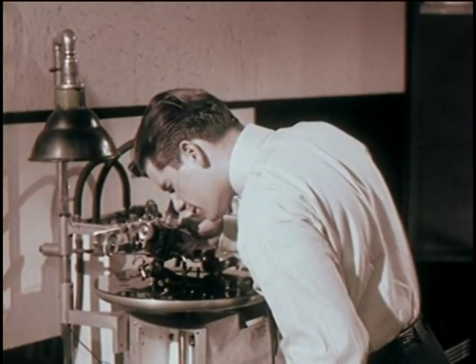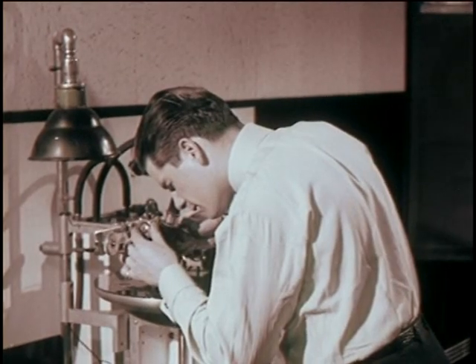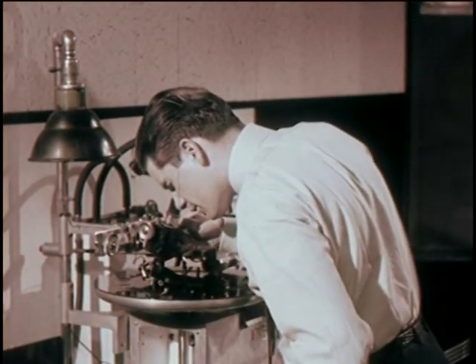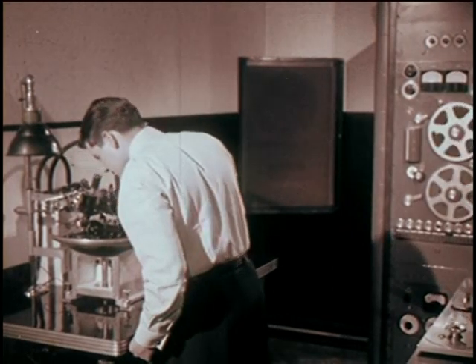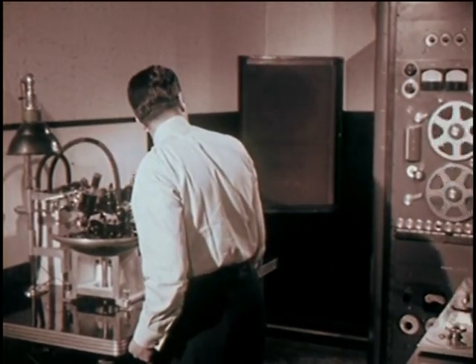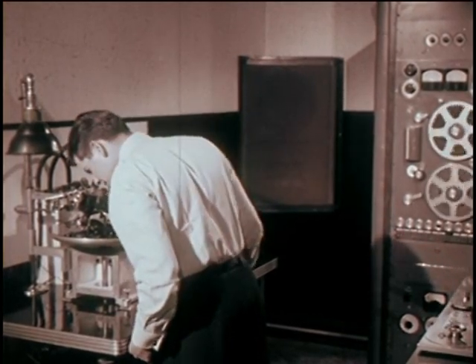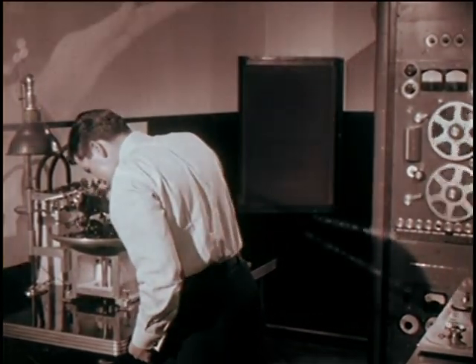During the cutting operation, a constant watch is kept on the groove width to make sure it never varies from the prescribed setting. It all sounds so simple when you're just skimming the surface. Actually, of course, it's a painstaking and delicate operation. But in time, you have a perfect lacquer master.